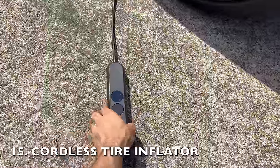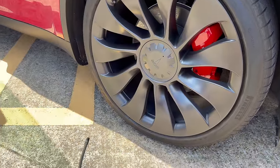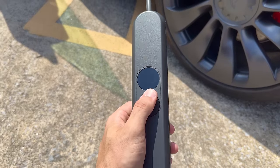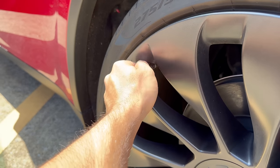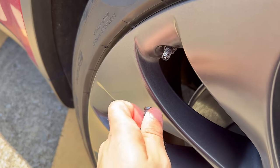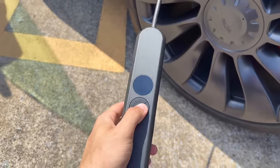This brings me to the next accessory — a cordless tire inflator. This is also an essential accessory that you should have in your car. This inflator is compact and lightweight, making it super easy to store and carry around. Whether you're embarking on an epic road trip or simply topping up your tire pressure, this handy tool has your back. There are other options that plug into the 12 volt outlet, but I opted for this one so I can just charge the battery and not worry about finding an external power source.